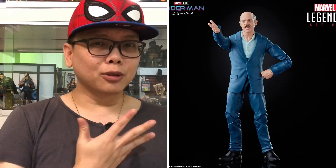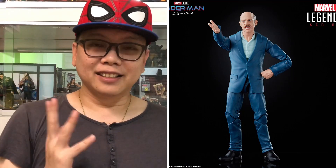The next one is the one I wanted most — Mr. J. Jonah Jameson. This is from the Far From Home version, the bald version. I kind of hope they also make the Sam Raimi version — that would be pretty fun as well. This one just looks pretty good. He comes with two different heads: a calm look and an angry, scolding-people kind of look. This will be pretty fun.